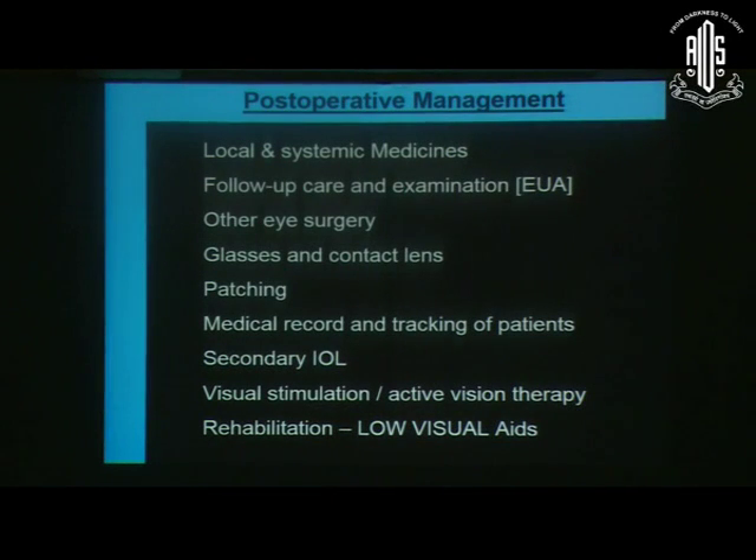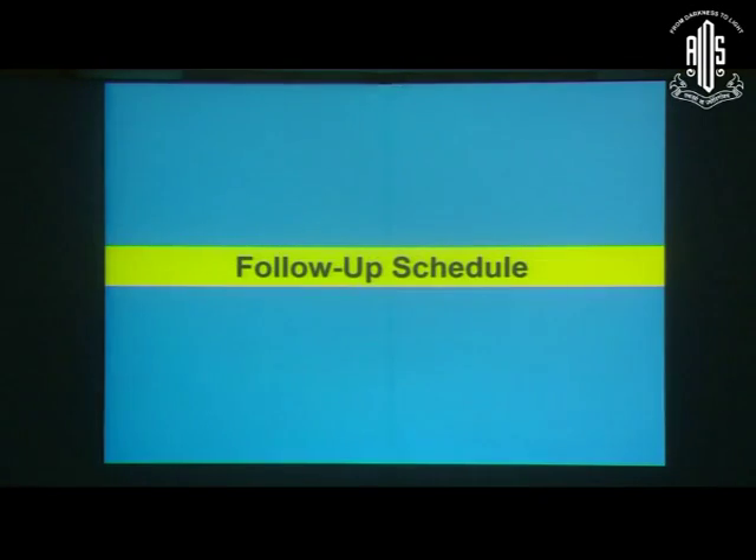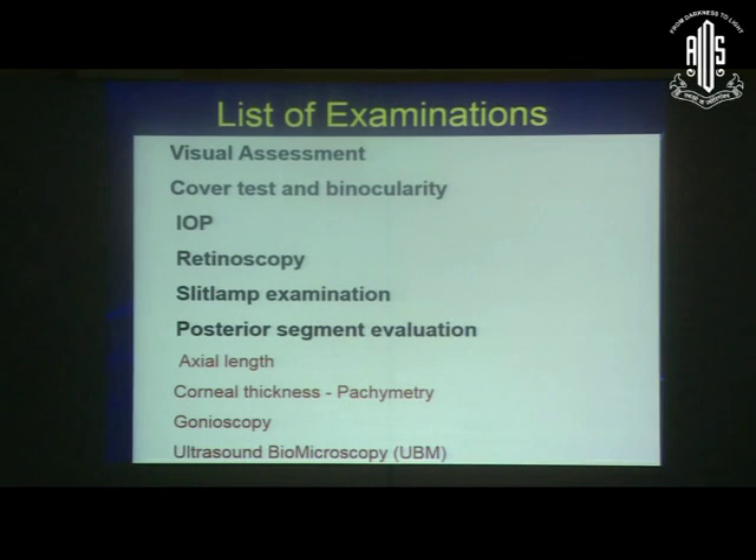In post-operative management, these are the points which should cover the initial part of the pharmacological treatment, when we have to do the other eye surgeries, and when to prescribe glasses and contact lenses. Regarding the follow-up schedule, each and every surgeon could have a different follow-up according to the situation and type of patient, but the patient should be in constant follow-up till the age of 15 to 16 years. These are the examination points which we should do on each and every follow-up.